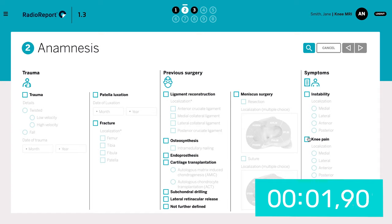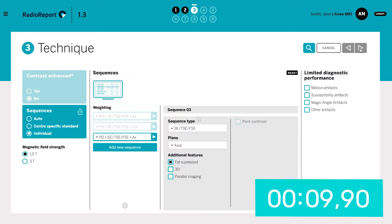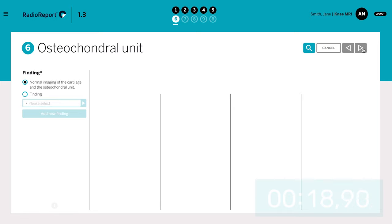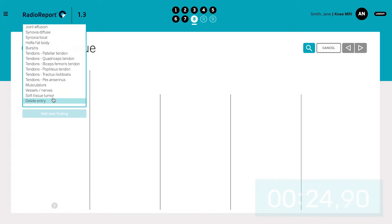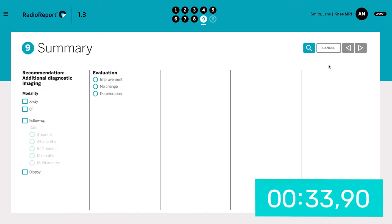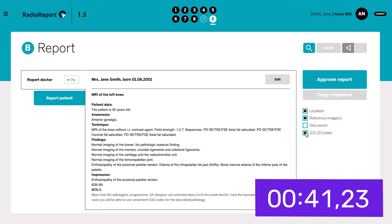All findings can be transferred quite easily and with pinpoint accuracy. RadioReport can be thought of as an interview partner guiding us in a seamless workflow along an almost perfect decision tree to the final report. With RadioReport, all reporting staff can create high-quality reports in no time at all with the relevant information required by the referring physician.